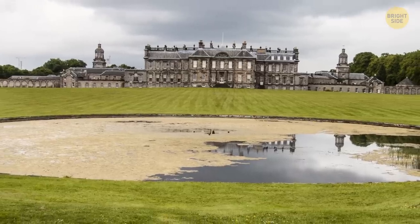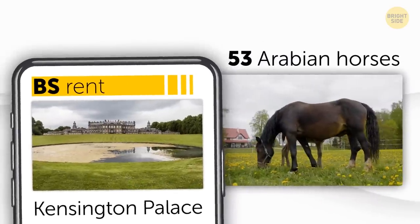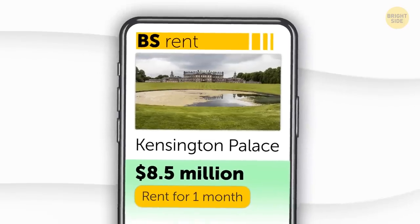How much would monthly rent be in this sprawling abode? About the same cost as buying 53 Arabian horses, which is $8.5 million.